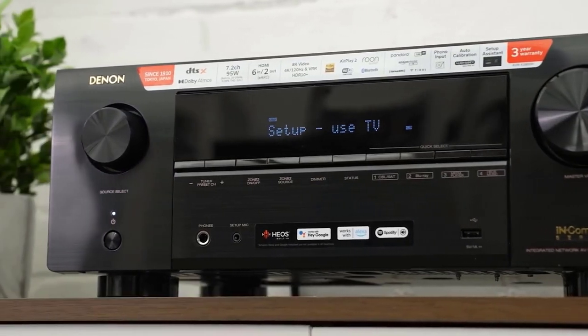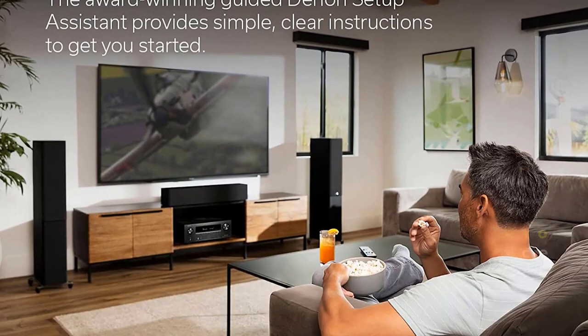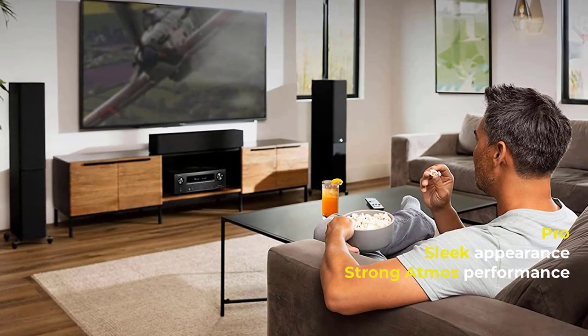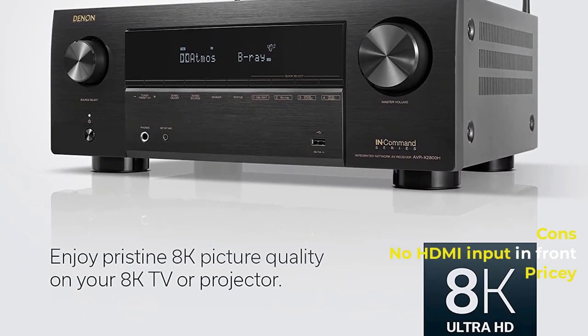Pros: sleek appearance and strong Atmos performance. Cons: no HDMI input in front, and it is pricey.